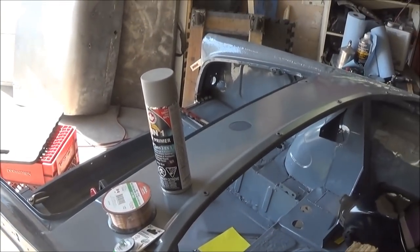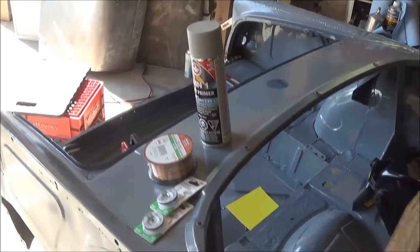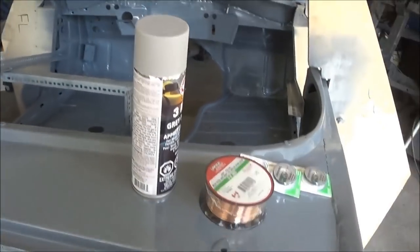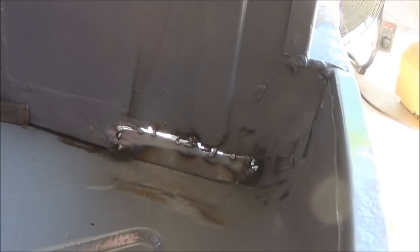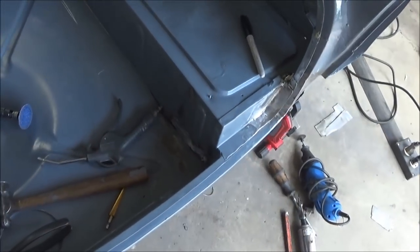We're going to get the wire loaded in the machine and continue on fixing that area up in the trunk. Just over in the corner here where we tacked that piece — we'll finish that up and then we'll look for another spot to repair.